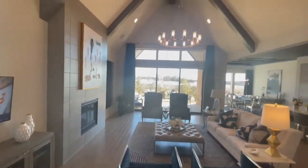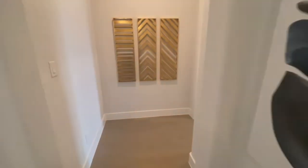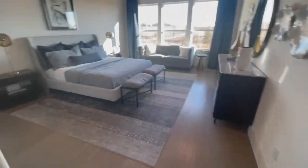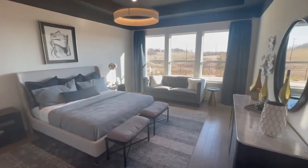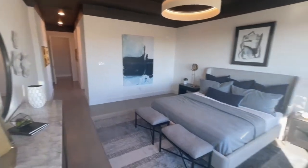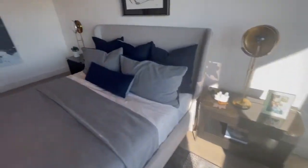Very tall ceilings. So this is the primary suite — wow, this is nice. I think I'm gonna just take me a quick nap. This is very, very spacious — very, very nice. Look at the couch. Yeah, if you guys get in a fight and say I'm sleeping on the couch, you just go right there. Yeah, this is nice — very nice space.